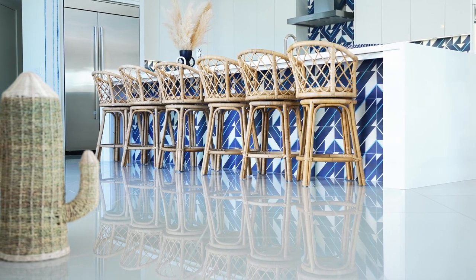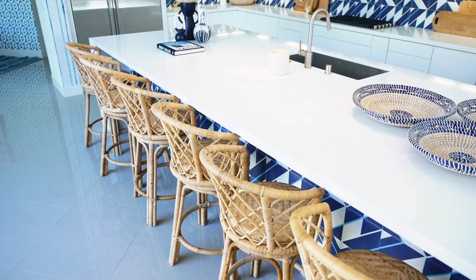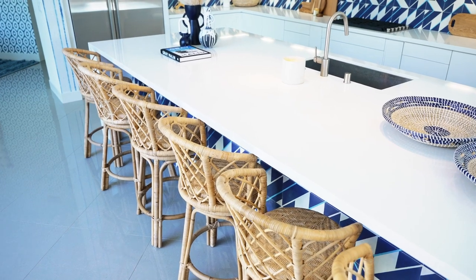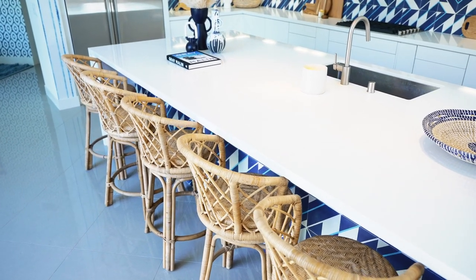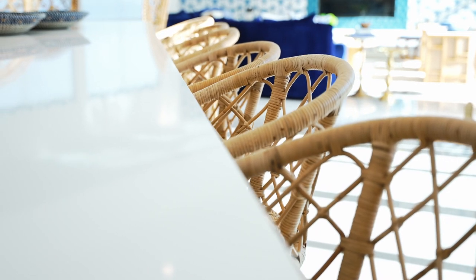To bring in the cool, casual Palm Springs vibe, I wanted to add natural details that thread throughout the home. These chairs are made with hand-woven rattan, which is indicative of the Palm Springs indoor-outdoor lifestyle. This natural detail continues in the dining room, so let me take you in there to share.